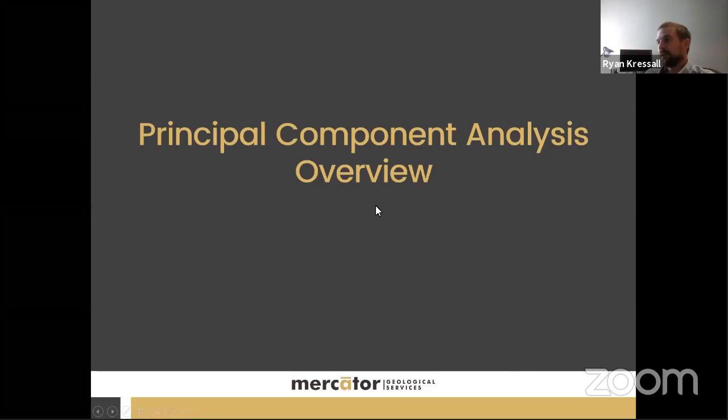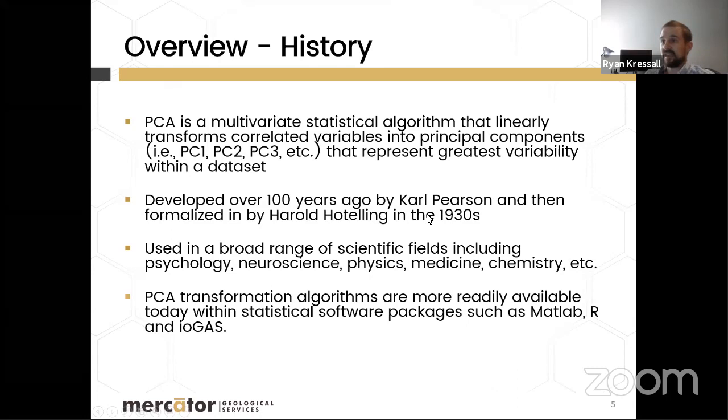Principal component analysis is a classical statistical method — a linear algebra transformation that takes a dataset and reduces the number of variables by creating principal components that represent the variability in the data. It lumps together correlated variables to make principal components. Developed in the early days of statistics by Karl Pearson, PCA has been used across a broad range of scientific fields and is now being applied to geochemistry and mineral exploration.